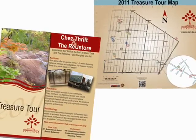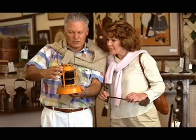pick up a map and the next time you're out enjoying the beauty of Caledon, stop off at one of our Treasure Tour partners.